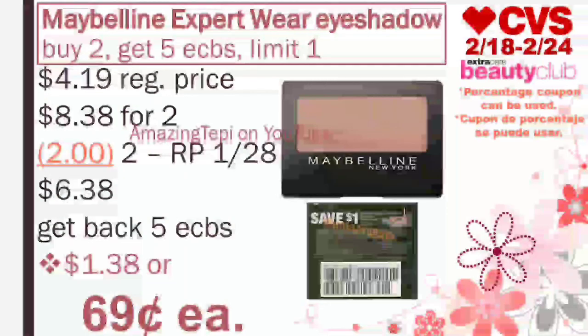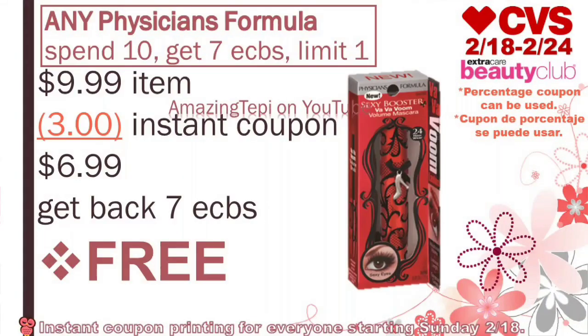Last but not least, we have another freebie, which is Physicians Formula Cosmetics. They're on a promotion for spend $10, get seven extra bucks, limit of one per card. The best deal is to grab a $9.99 item. There is a $3 instant coupon printed at the Redbox machine for everyone starting on Sunday 2-18, so make sure to scan your CVS card at the Redbox machine to receive this coupon. We will pay $6.99, get back seven extra bucks, making the item completely free. Now if your store is like mine and the cheapest item near $10 is $10.49, the item comes out to only 49 cents, so it's still definitely a great price.